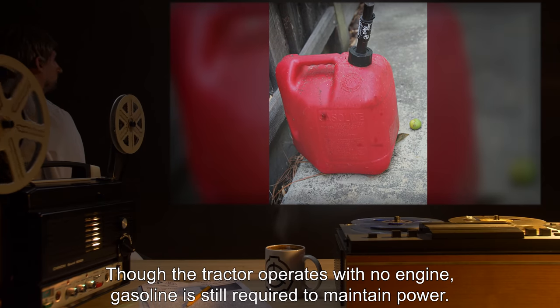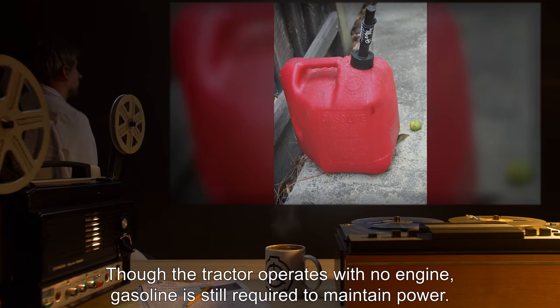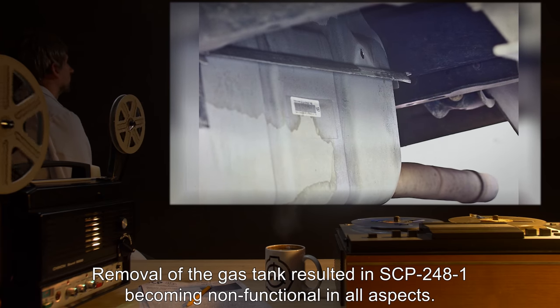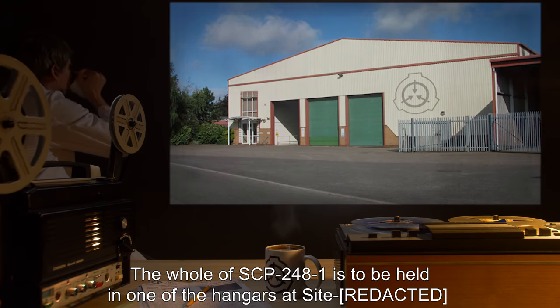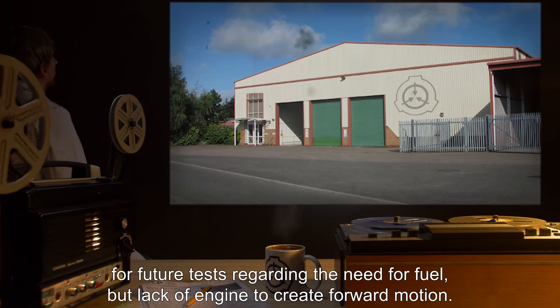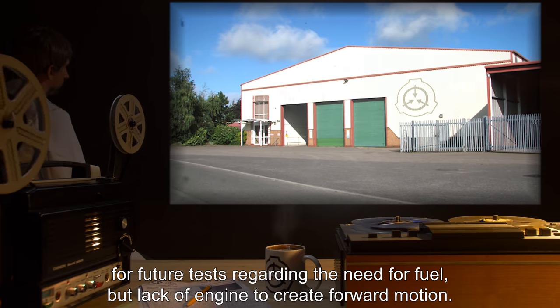Though the tractor operates with no engine, gasoline is still required to maintain power. Removal of the gas tank resulted in SCP-248-1 becoming non-functional in all aspects. The whole of SCP-248-1 is to be held in one of the hangars at site for future tests regarding the need for fuel but lack of engine to create forward motion.